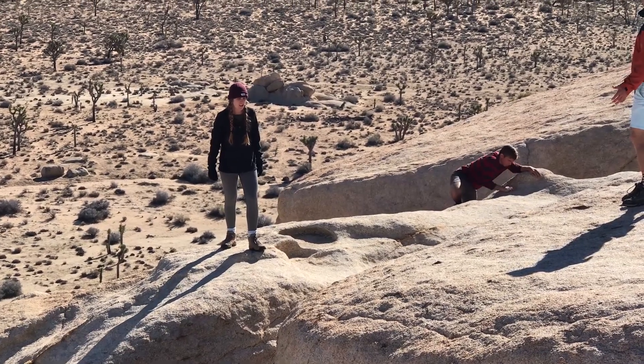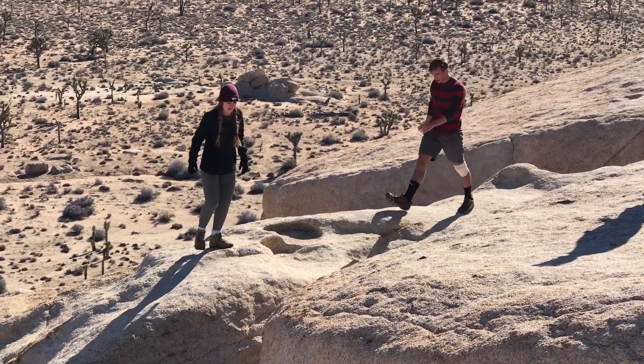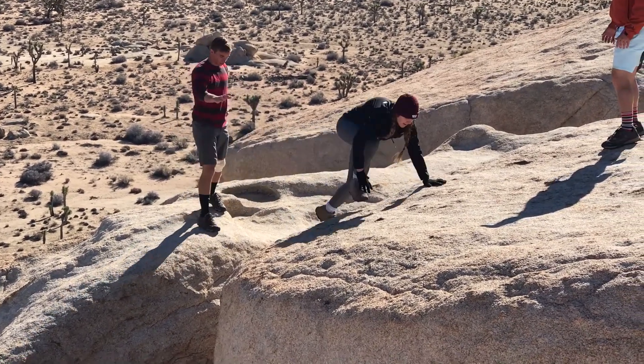Do it! Do it and you're cool! Look, Jackson's gonna do it — he has a busted knee. Ah!